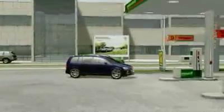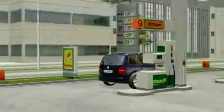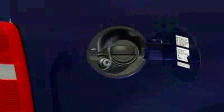Network coverage is becoming denser. In Germany, over 850 filling stations currently sell natural gas fuel. The filler necks for natural gas and petrol are jointly located behind one fuel filler cap. The classic petrol stub is on the right, the natural gas one on the left.